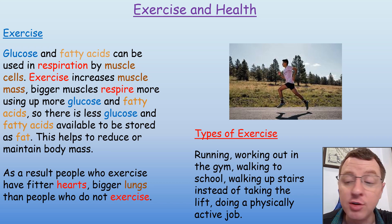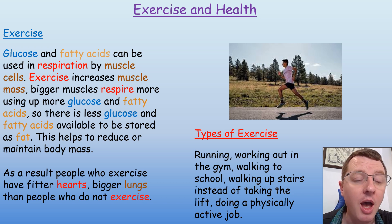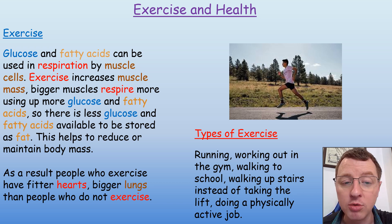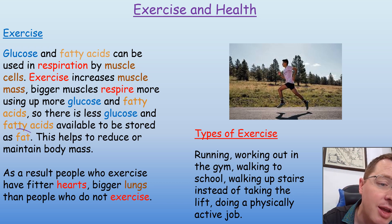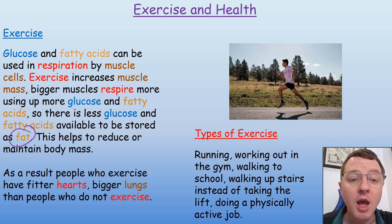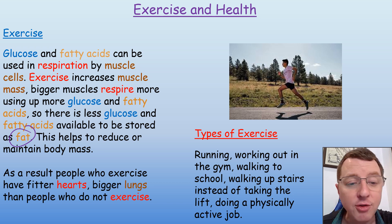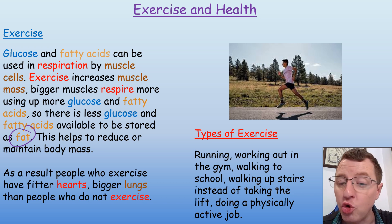Glucose and fatty acids which are present in your diet can be used in respiration by muscle cells. Exercise increases muscle mass, so bigger muscles will respire more, using up more glucose and those fatty acids which have been produced by digesting the fats. So there'll be less glucose and fatty acids available to be stored as fat in your body, which will help to reduce or maintain your body mass. As a result, people who exercise have fitter hearts and bigger lungs than people who do not exercise.